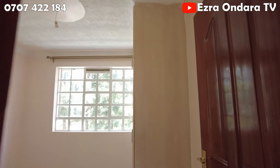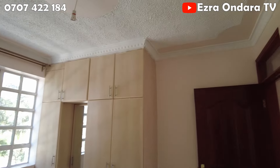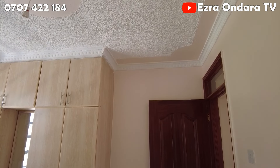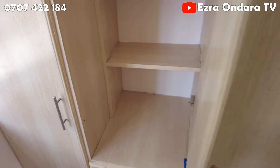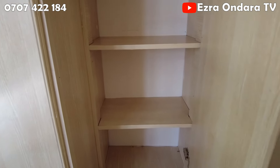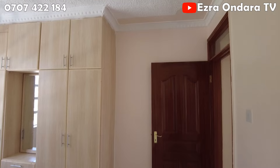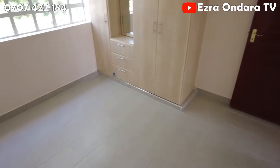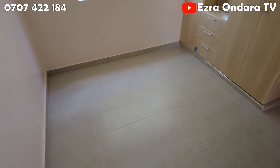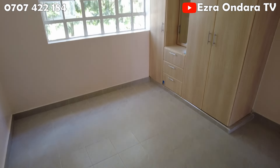This door leads us to the rest of the house. This is the guest bedroom. I like the idea of built-in cabinets, plus there is more storage behind this mirror, which was well thought out. The shelves are quite spacious too. The room is large enough for a 5 by 6 bed and it will still leave enough room for maneuvering.